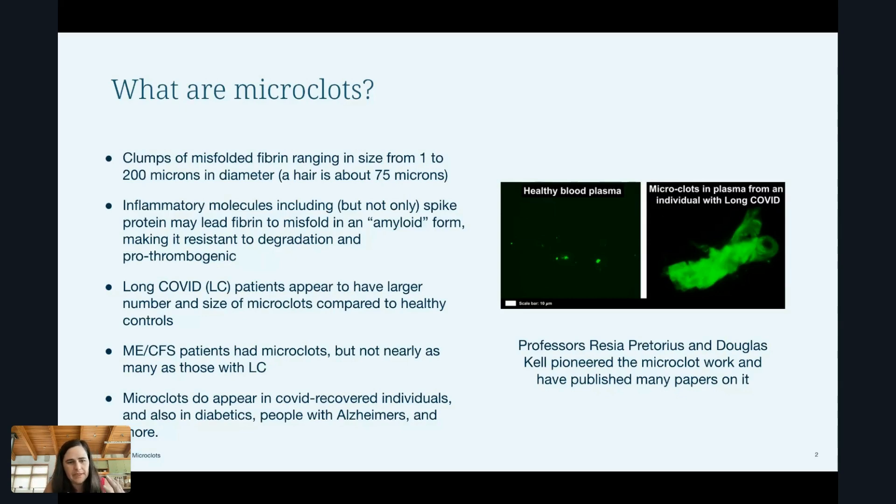Amyloid basically means misfolded. When the spike protein binds to a portion of fibrin, it causes this misfolding pattern, and the misfolding triggers the misfolding of the next one and the next one — it's kind of like a domino effect. It makes these clumps more resistant to being broken down or degraded, and it can make them possibly more thrombogenic, meaning more likely to trigger blood to clot.